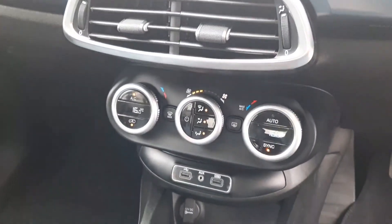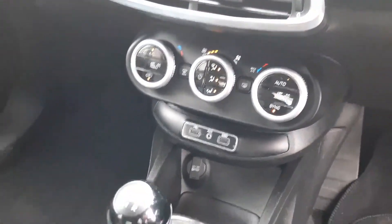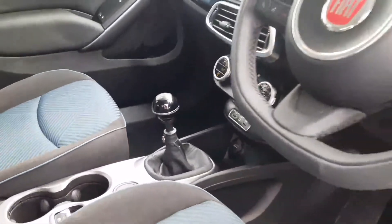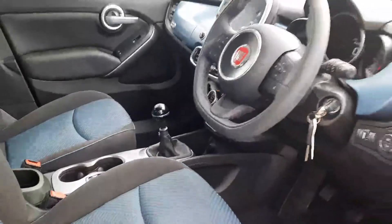Dual zone climate control, multiple USB ports, fully automatic handbrake. This is a 1.3 diesel, 5-speed manual — super economical and a really good drive.